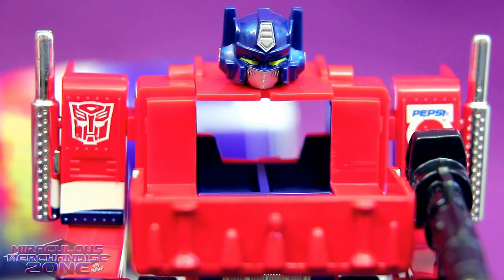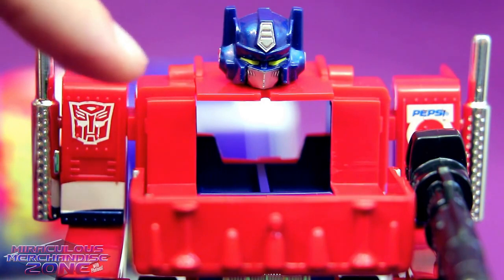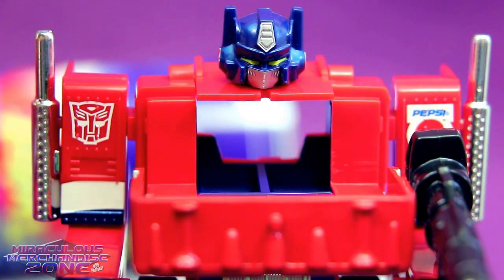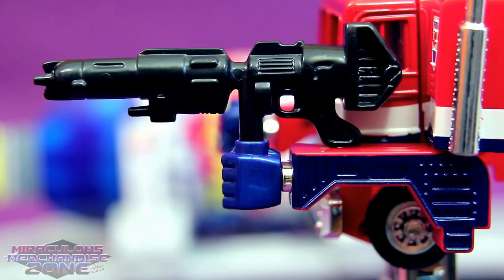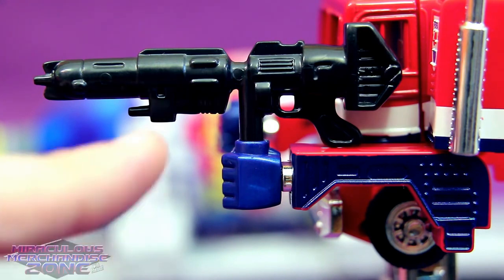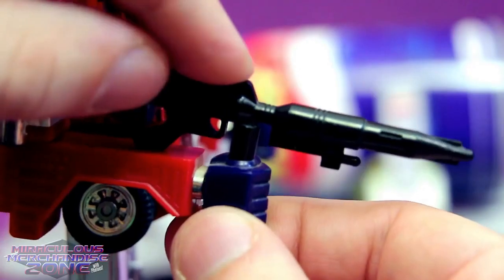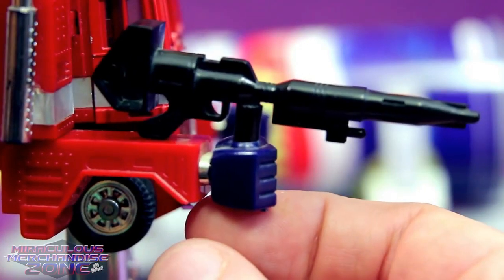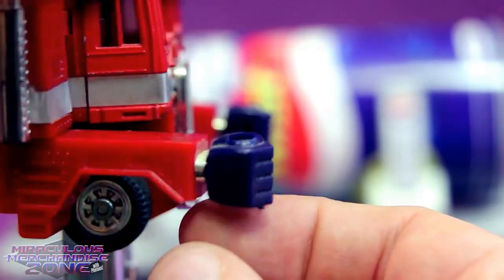Some of the later released G1 Primes came with a matrix that could go inside his chest, so I am a little disappointed he didn't come with a Pepsi Matrix of Leadership. One of the differences with Pepsi Convoy besides all the Pepsi logos is he comes with a more raised-up fist, which allows him to hold his gun straight up much more easily. You can still manage to do it with G1 Prime, it's just a lot looser and will pop out easily.